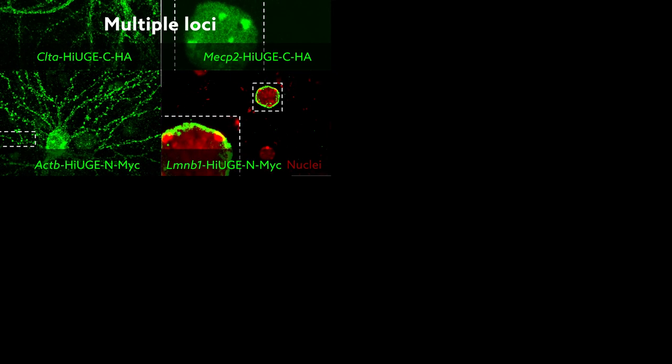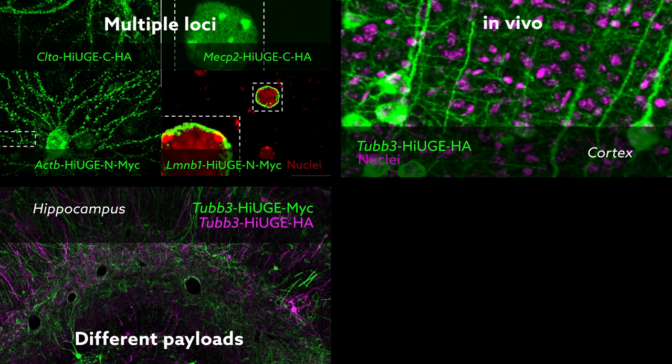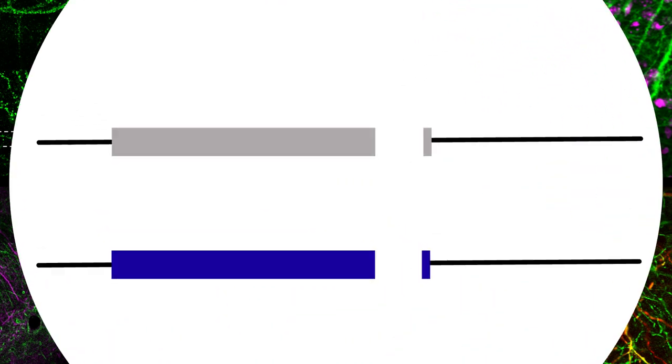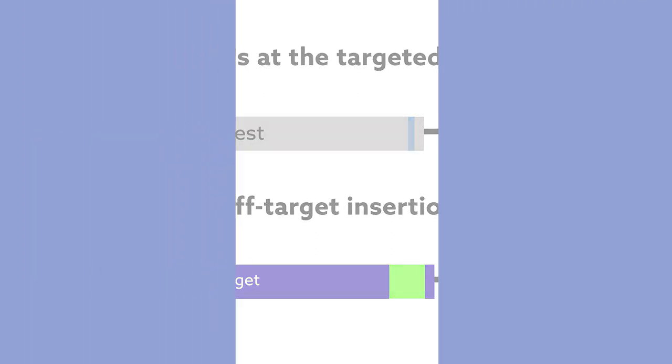In further tests, HUGE proved capable of targeting multiple genomic loci for protein labeling, labeling proteins in vivo, delivering different payloads interchangeably at a single genomic locus, and targeting specific neural circuits. Potential drawbacks of all CRISPR-dependent systems, including HUGE, are the formation of indels at the targeted loci or off-target insertion of genomic payloads. The team found that with careful design, these effects can be greatly minimized.